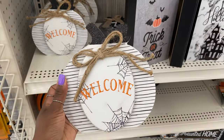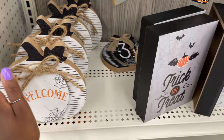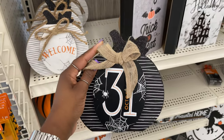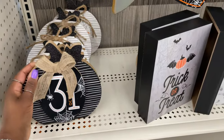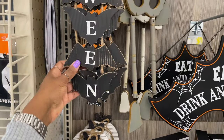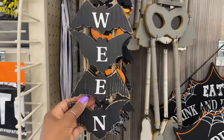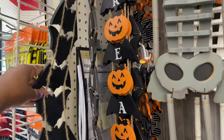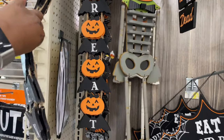They have this little pumpkin sign that says 'Welcome' for $9.99. I like this one — 'October 31st' — I like the glitter at the top of these ones for $9.99. The 'Happy Halloween' signage — I like how they're connected with the twine. They're $14.99. And they also have 'Trick or Treat' on these ones.